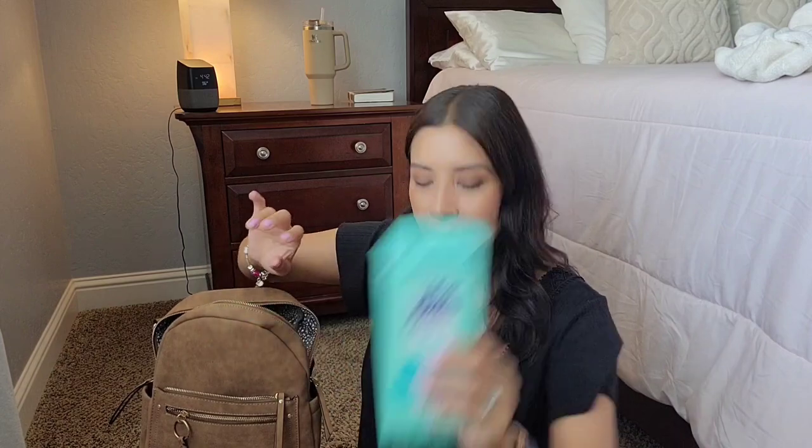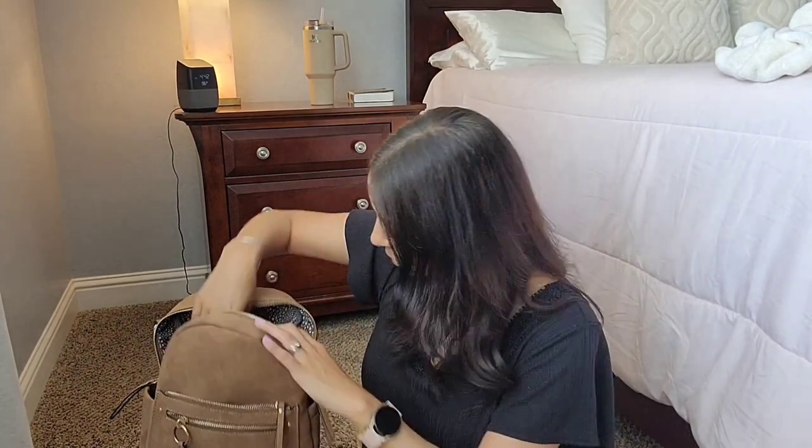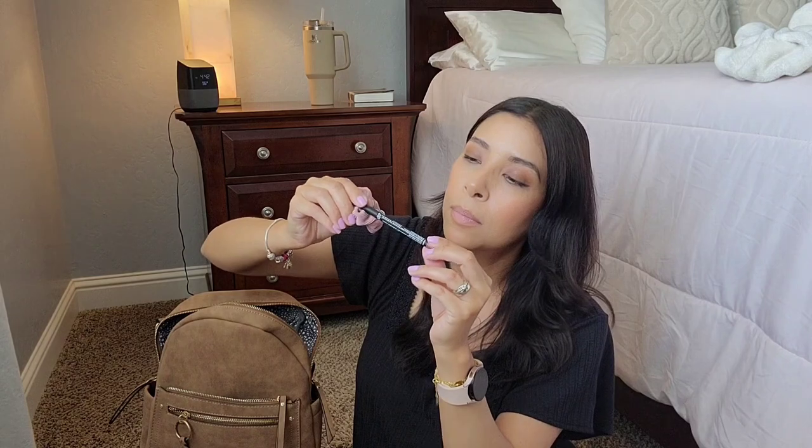One thing you will never see in my bag — and I see it in a lot of girls' bags — is floss. To me that is so gross. I would never floss my teeth anywhere but my restroom at home; that's just what you do at home, not in public. I also have a lip liner from NYX, a scrunchie, and a brush.